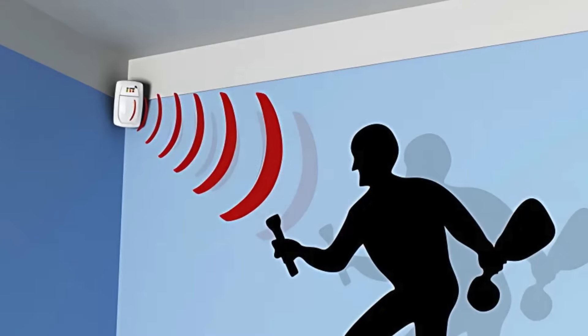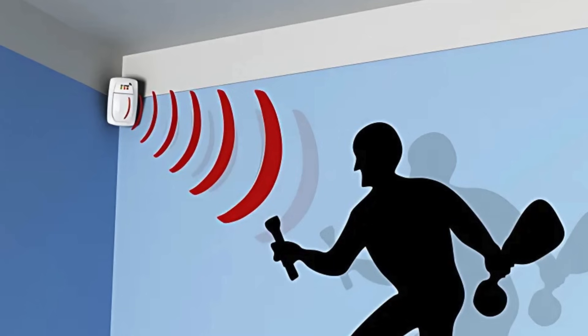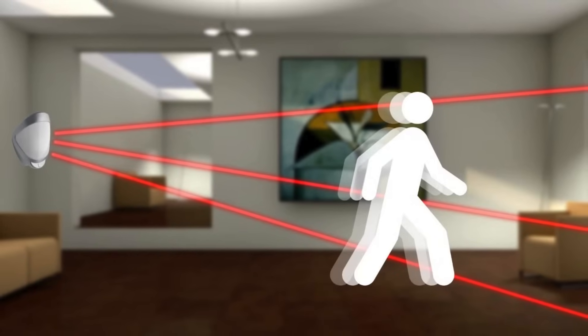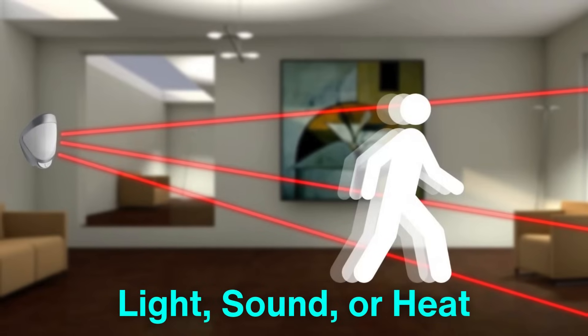At their core, motion sensors detect changes in their environment and translate those changes into an action or alert. The fundamental principle of motion detection revolves around sensing variations in energy, whether it's light, sound, or heat.